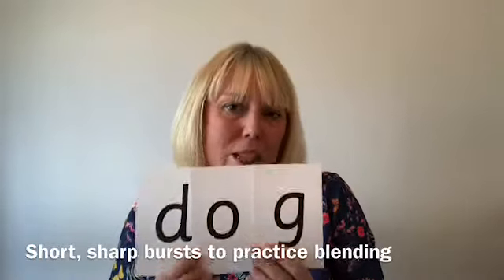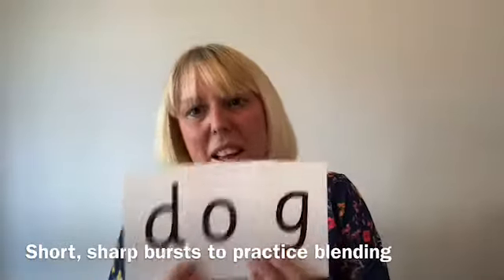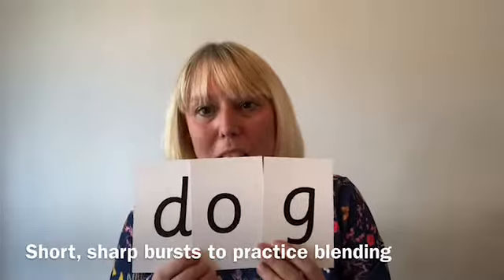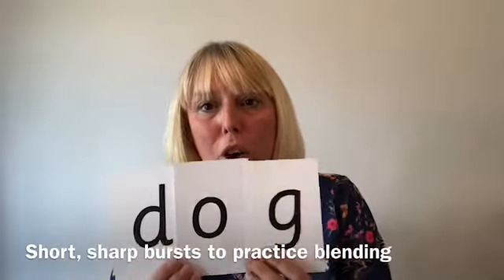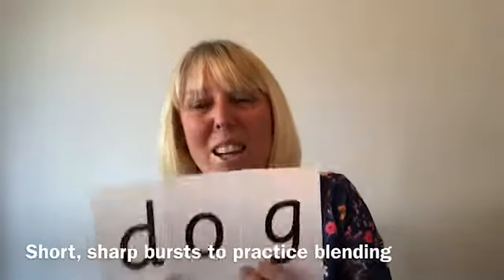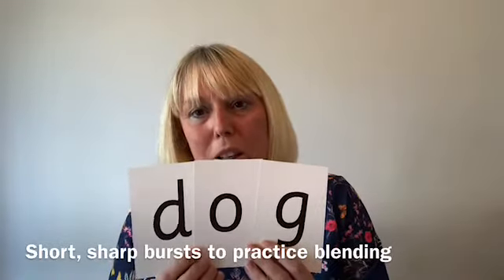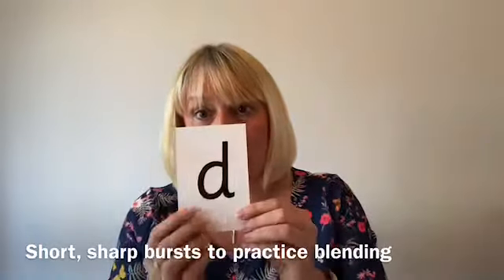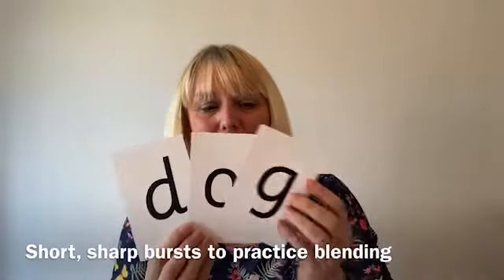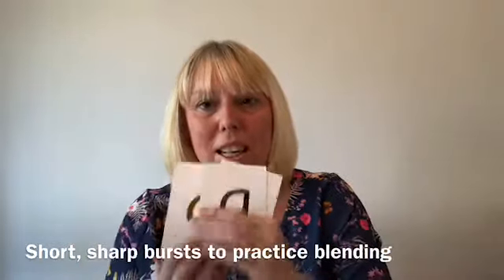This is the hardest thing they will need to learn in order to read. Once they learn the art of blending sounds together, they just have to learn the other sounds — same skill, different sounds. Don't be discouraged if it takes a while. Not only do they have to recognise each letter, but they've then got to put it together and hear it in their head to say the word. It's a hard thing.